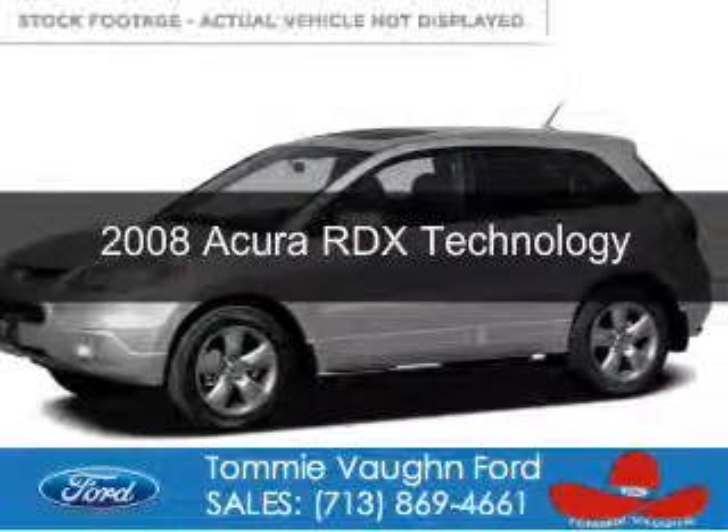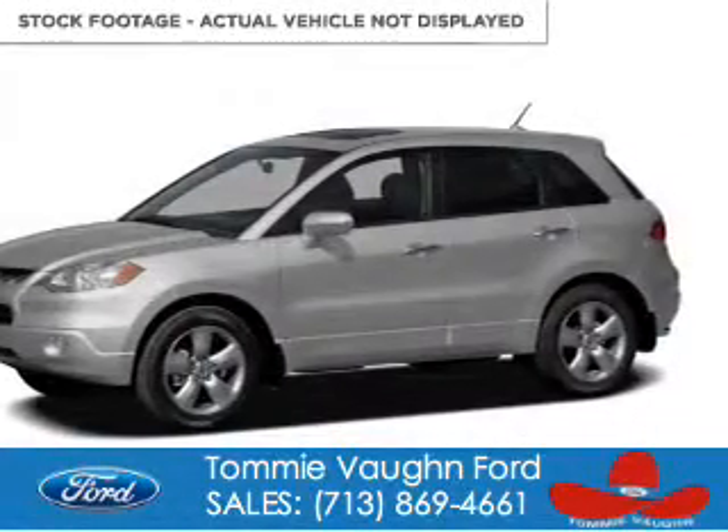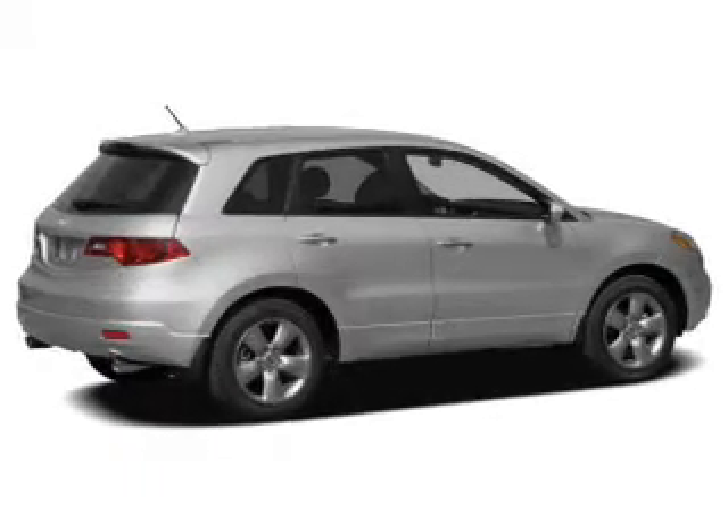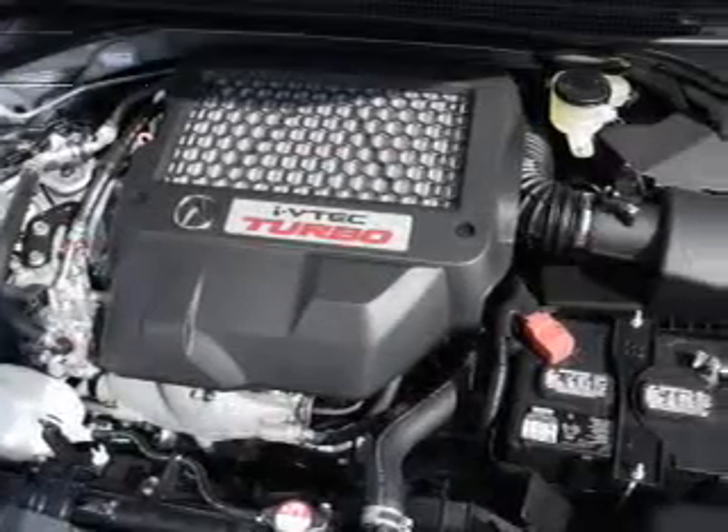This is a used 2008 Acura RDX, powered by all-wheel drive, four-cylinder engine, and a five-speed automatic transmission.